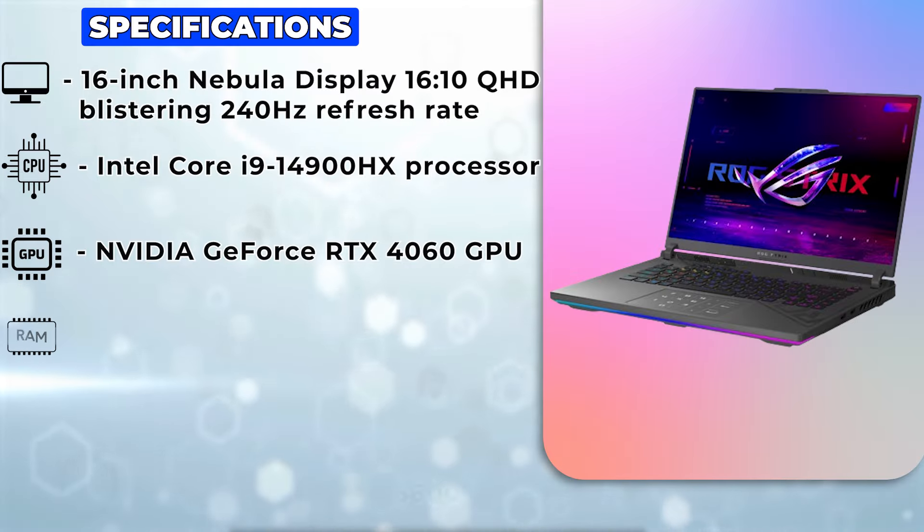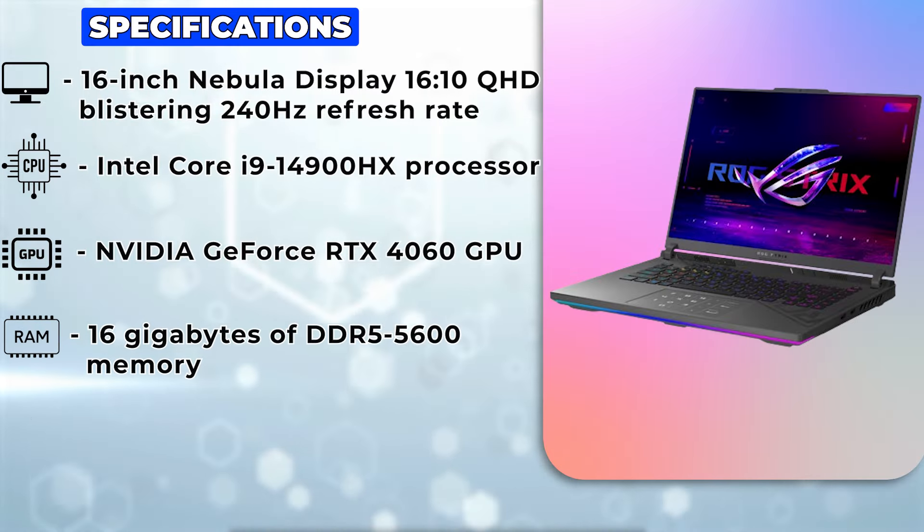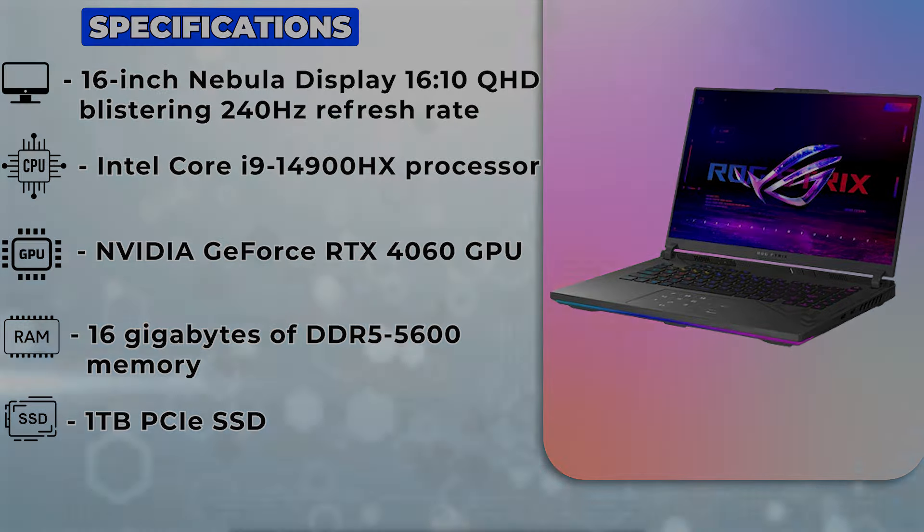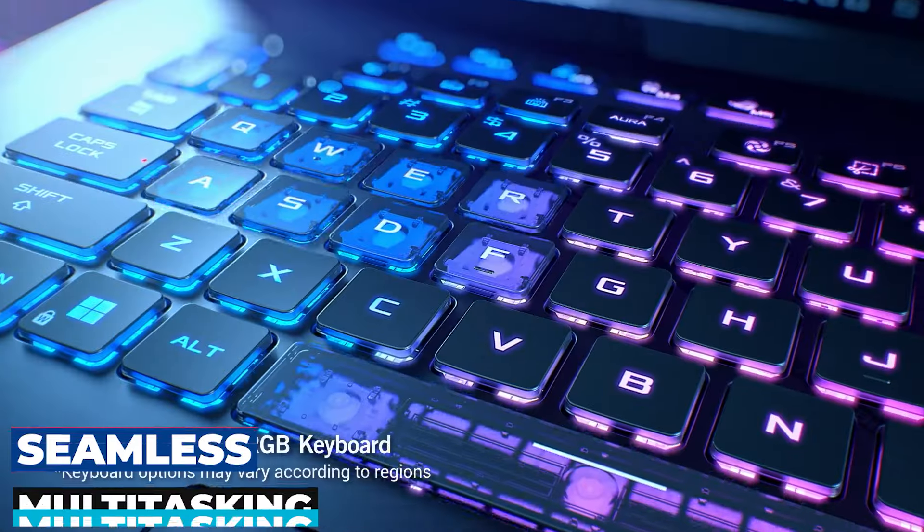With 16GB of DDR5-5600 memory and a 1TB PCIe SSD, say goodbye to loading screens and hello to seamless multitasking.